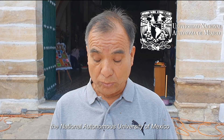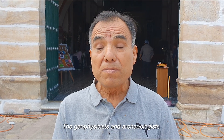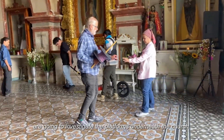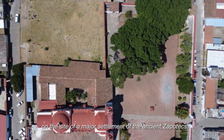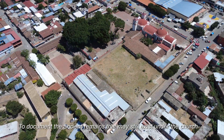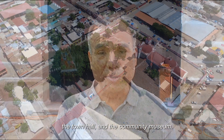Buenos días, pueblo de Teotitlán del Valle. Les presento la Asociación Civil ARX Project, la Universidad Nacional Autónoma de México, y el INAH. Los geofísicos y arqueólogos de la UNAM vienen a hacer un estudio sobre los basamentos de la iglesia, el atrio de la iglesia, el Museo Comunitario y el municipio, lugar donde estuvieron los asentamientos principales de los antiguos zapotentes. Esa es la finalidad para hacer un documento real de los testimonios originales que existen tanto en la iglesia como en el municipio y el Museo Comunitario.